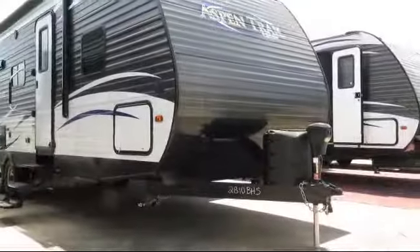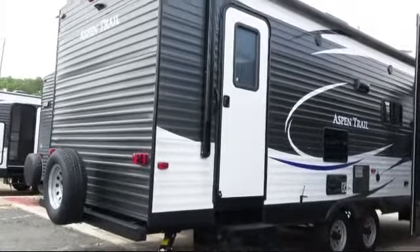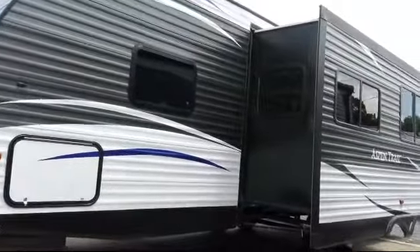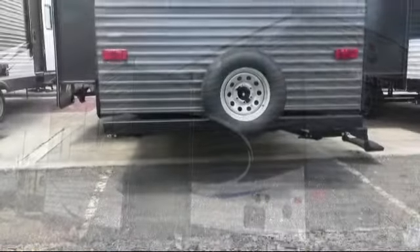The trailer also offers closets on both sides of the bed, bathroom toilet, a bathroom with private entrance to the outside, decorative wood plank flooring, mirrored wardrobe doors, kitchen pantry, three-burner range, dual bedroom nightstands, and a fire extinguisher.